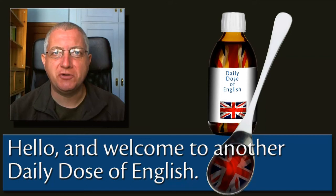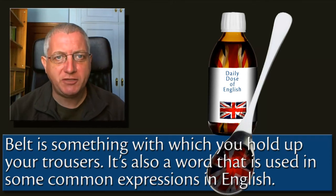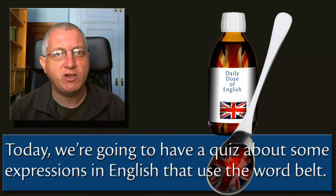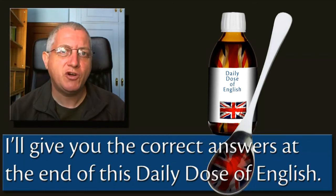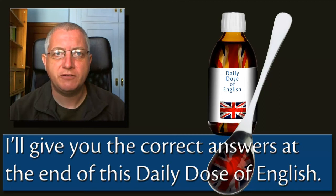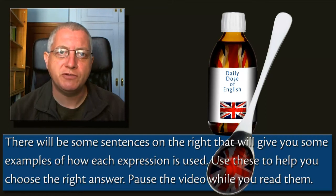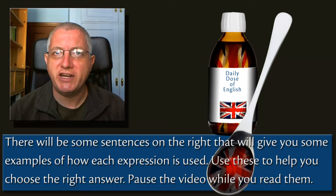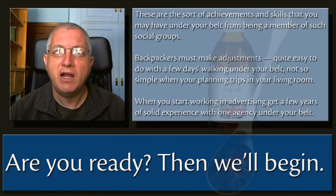Hello and welcome to another Daily Dose of English. Belt is something with which you hold up your trousers. It's also a word that's used in some common expressions in English. Today we're going to have a quiz about some expressions in English that use the word belt. Press the pause button and find yourself a pencil and paper. Then you can write down your answers. I'll give you the correct answers at the end. There'll be some sentences on the right that will give you some examples of how each expression is used. Use these to help you choose the right answer. Pause the video while you read them. Are you ready? Then we'll begin.